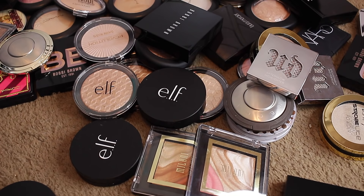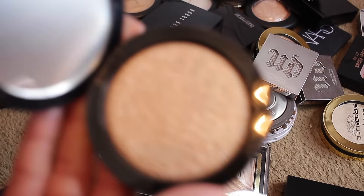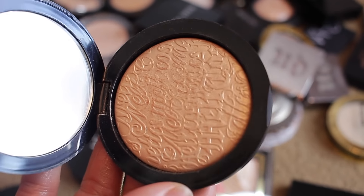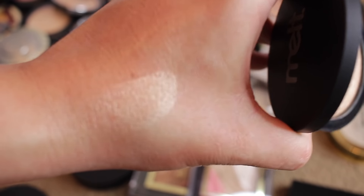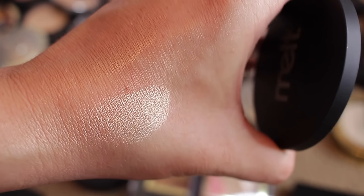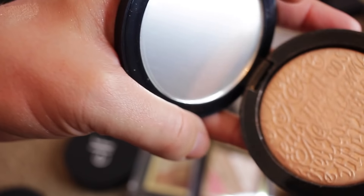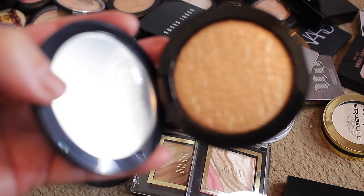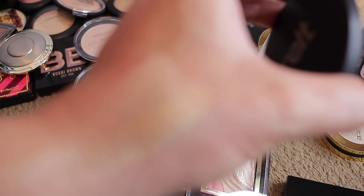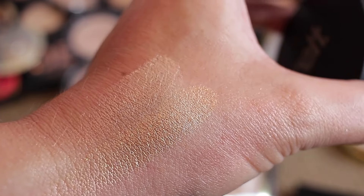This one is Melt in Stargazer — I thought it was going to be too dark, but actually no, it's not too bad. Keeping that. This one is Gold Ore — oh my God, why is it so pretty? But it's way too dark for me and really gold, so Gold Ore's got to go.